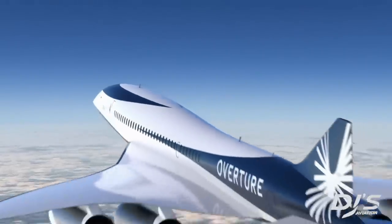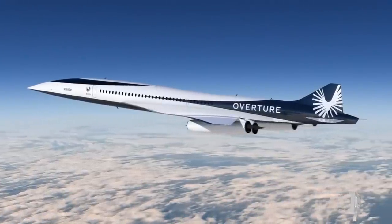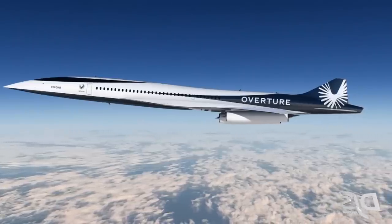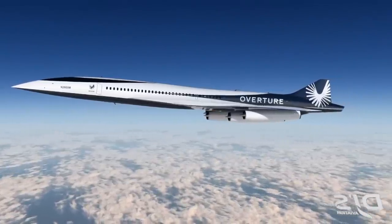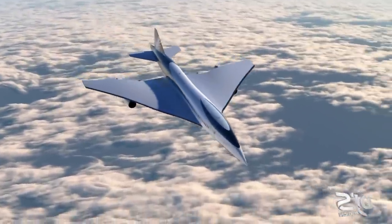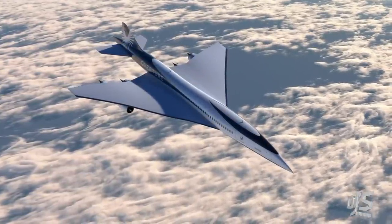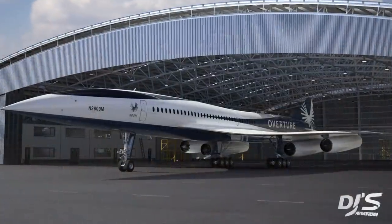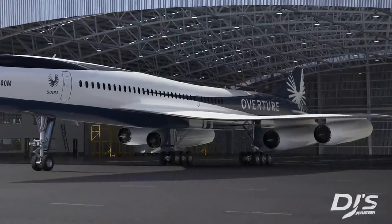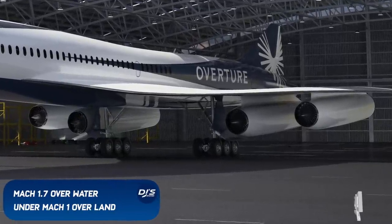The new Overture is capable of carrying 65 to 80 passengers and flying at twice the speed of today's airliners. It's been given quite the boost thanks to 26 million core hours of simulated software designs, wind tunnel testing, and the evaluation of interiors and more. This has been best deemed as the sustainable airliner of the future, with a now four-engine design — these engines will be wing-mounted, allowing the aircraft to cruise at Mach 1.7 over water and just under Mach 1 over land.